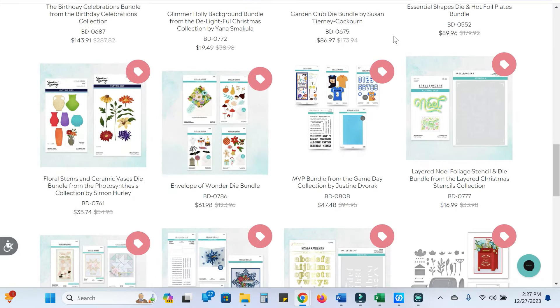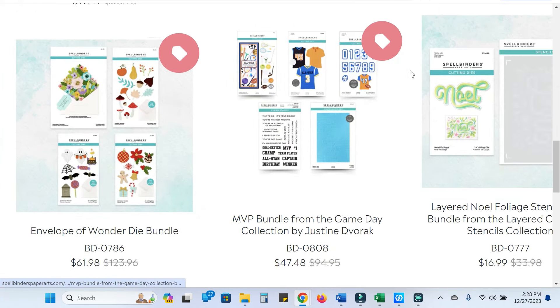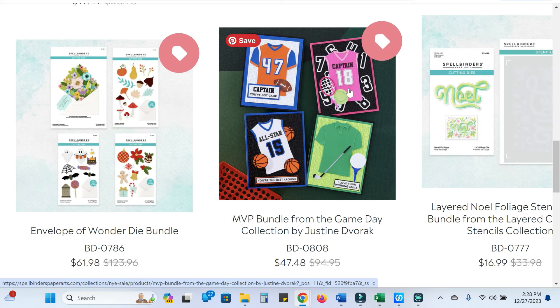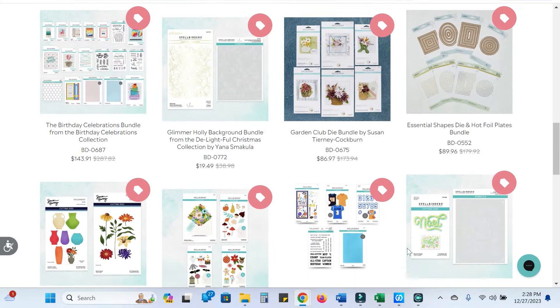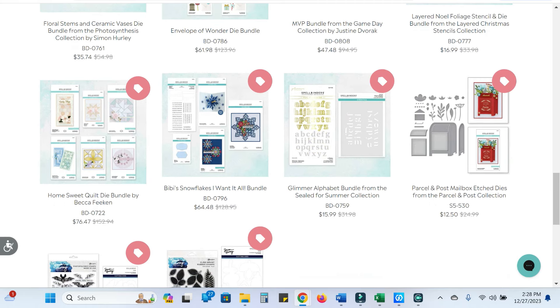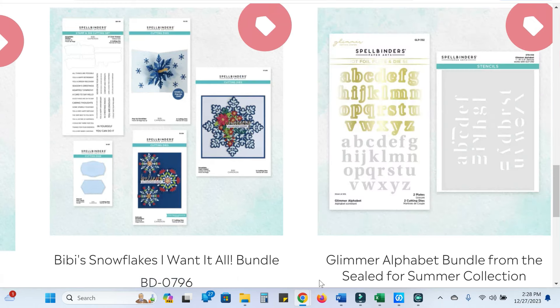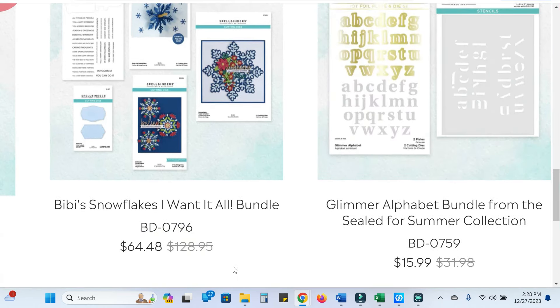Let's take a look at the bundles. The Envelope of Wonder bundle is $62 down from $124. The MVP bundle — all this game day stuff with jerseys, numbers, an embossing folder, and stamps — is $47.48 down from $95. Then we have the birthday celebrations bundle, which we've seen cheaper before, but it's a ton of stuff and it's half off. And this snowflakes bundle from BB — she did the hummingbirds and butterflies a while back — is half off at $65 down from $129. I'll link to all the bundles together in the description box.